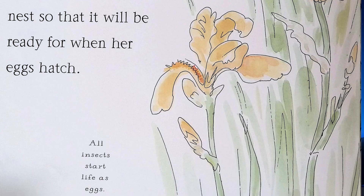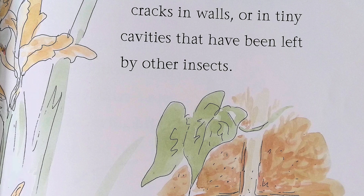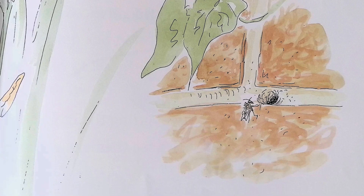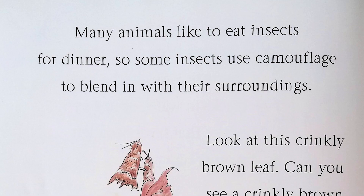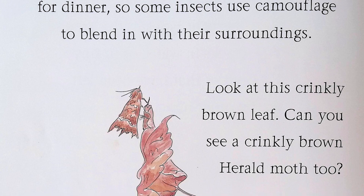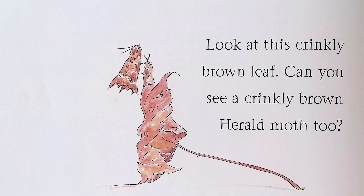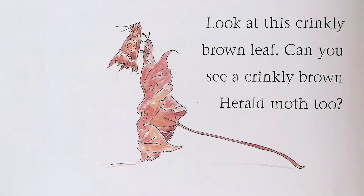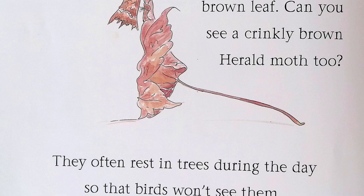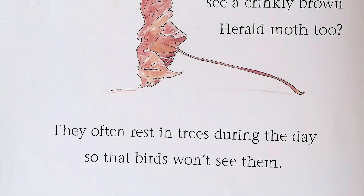All insects start life as eggs. Solitary bees make their nests in holes in the ground, cracks in walls, or in tiny cavities that have been left by other insects. Many animals like to eat insects for dinner, so some insects use camouflage to blend in with their surroundings. Look at this crinkly brown leaf — can you see a crinkly brown pebbled moth too?